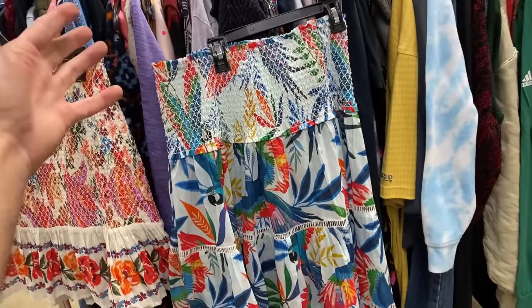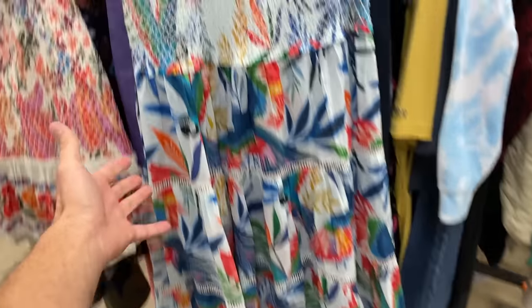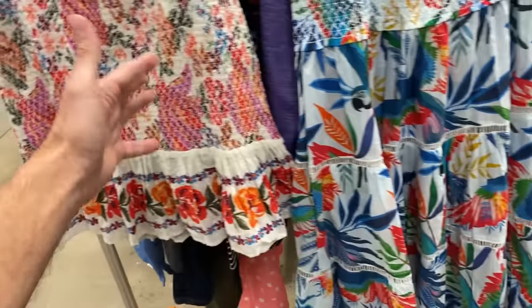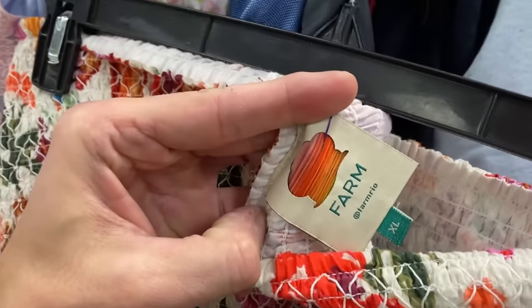Okay, ladies — I don't know exactly what you call this. Is this a halter top? Is this a dress? So this is a skirt and this is a halter top, and the brand is Farm Rio.